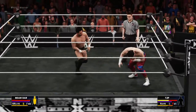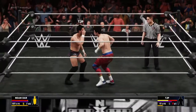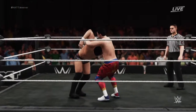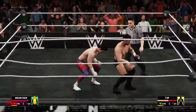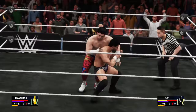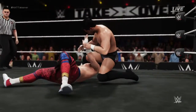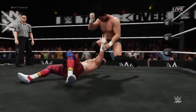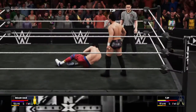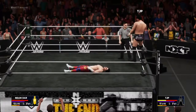Now there's the counter. And he lands a savage elbow. Oh no, a counter.